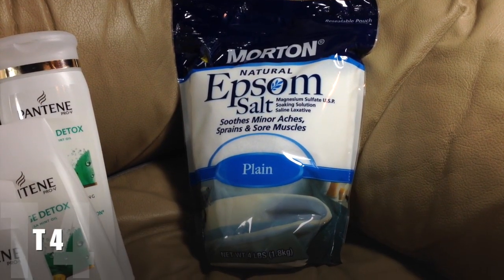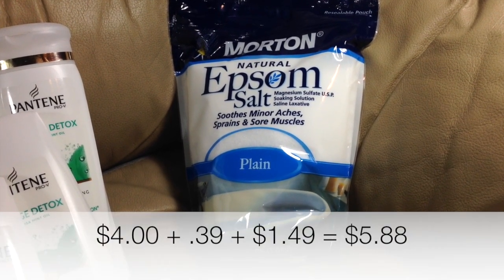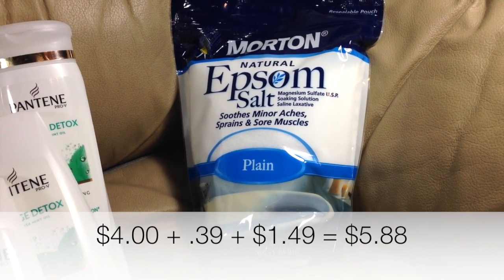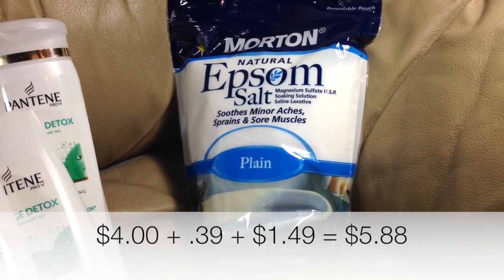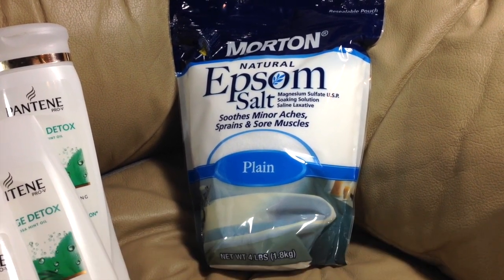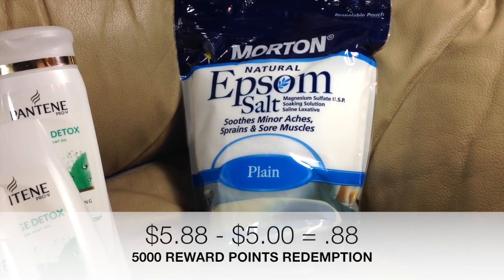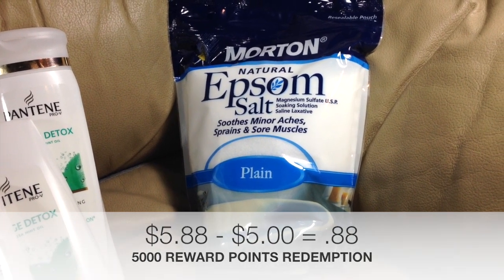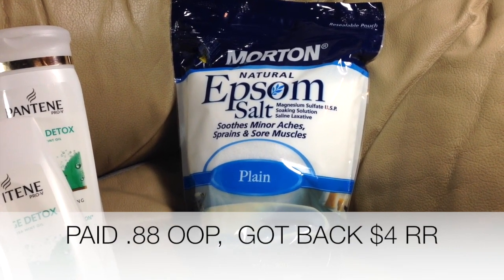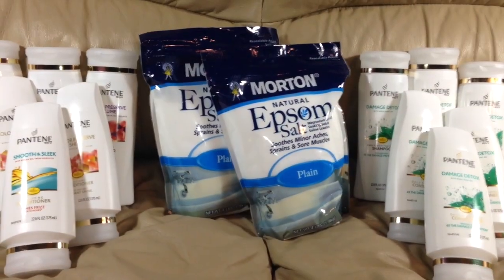Transaction number four was almost a repeat of transaction number two. We did pick up another one of the Epsom salts. I also did pick up one large cookie for my son and a pack of gum for my daughter, neither of which are shown in this picture. But that did bring our subtotal to $5.88. I was able to use all 5,000 points from transaction number three, making this just an $0.88 out of pocket purchase, and it did yield me back the $4 in register reward to roll onto a new transaction.